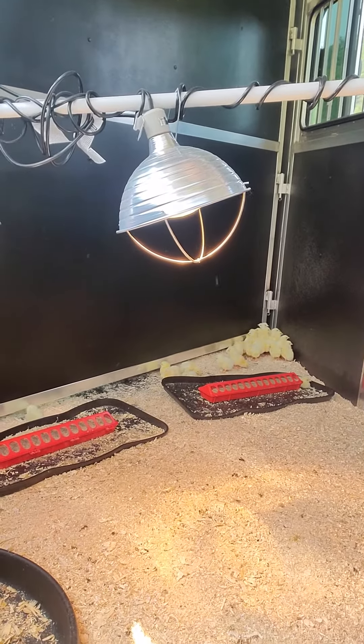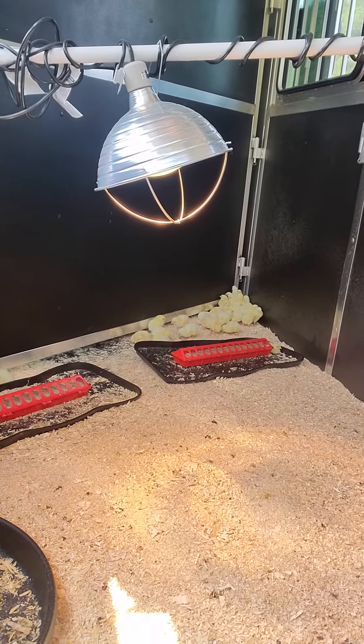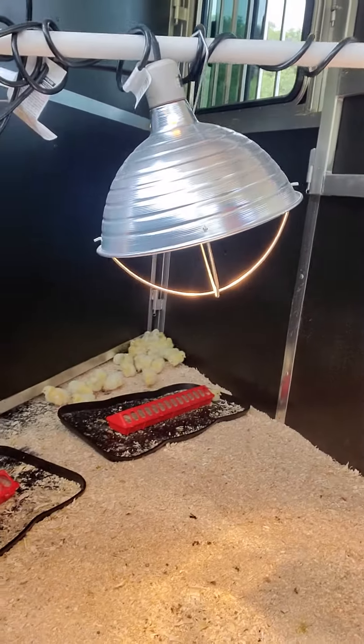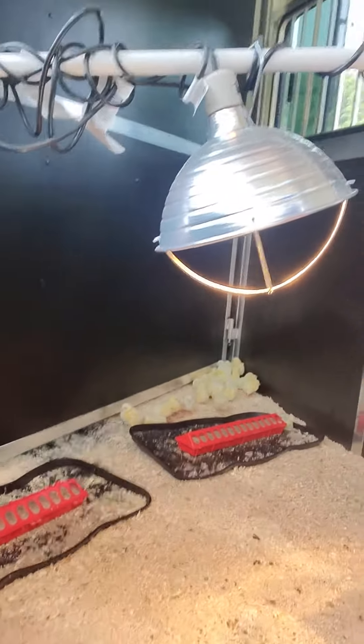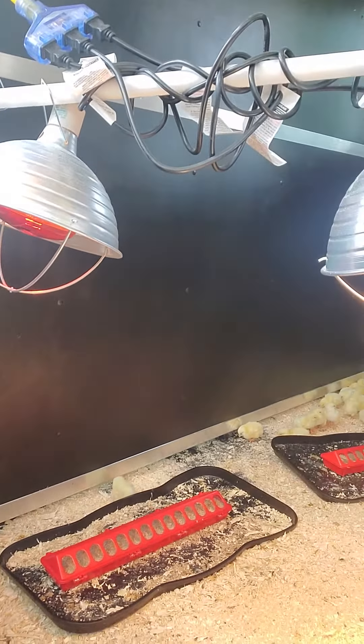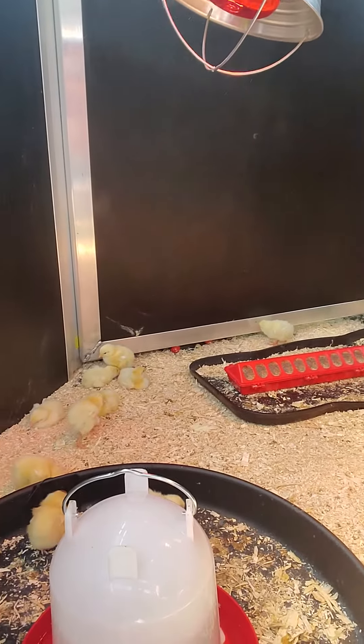These little guys are called broiler chickens. There are 51 of them in here running around. If you look up here, we have really nice heat lamps for them. They get super cold — they don't have any real feathers yet, they're just a bunch of fluff.